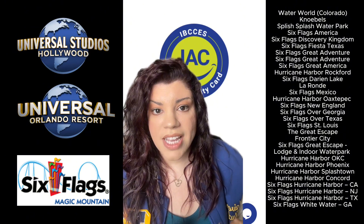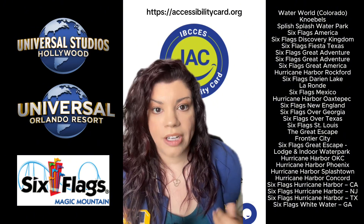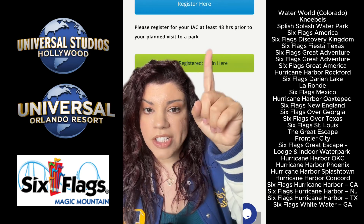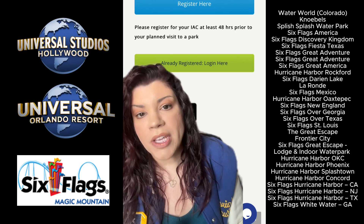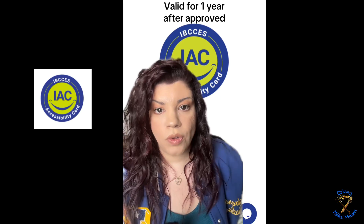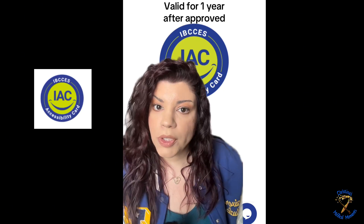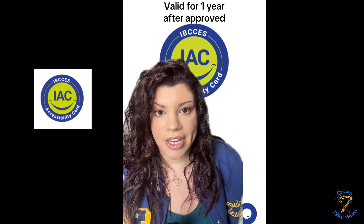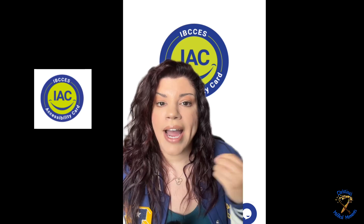To start the process, you need to go to accessibilitycard.org, and this is where you would register if you've never registered before, or if you've already registered but you need to renew your pass. The IBSIS is actually good for one whole year. So once you register, go through the process, and your card is approved, it is good for an entire year. My year just recently expired and so I had to renew.